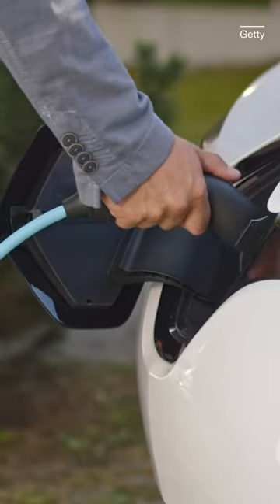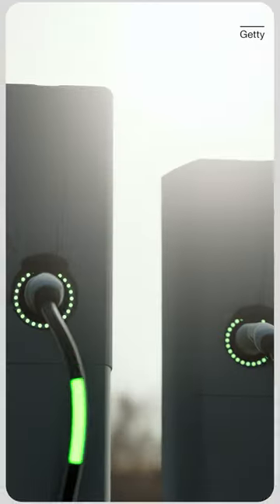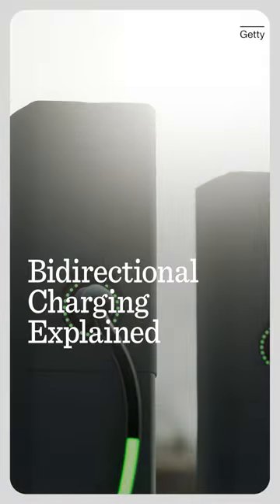Did you know that some EVs can be used as giant home batteries? It's called bi-directional charging, and it may be the wave of the future.